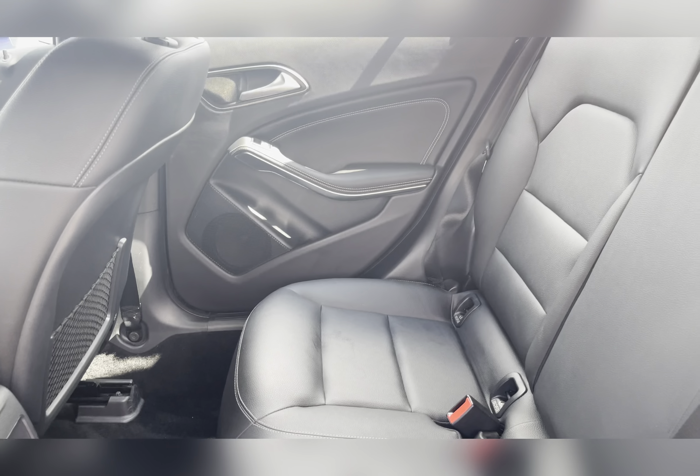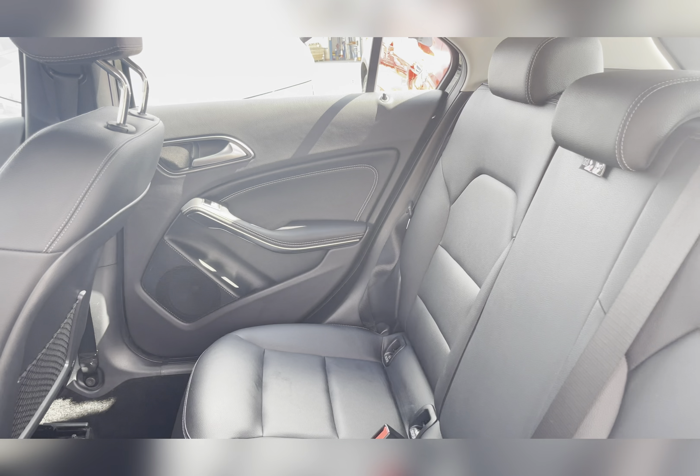Taking a look at the rear seats, you can find the Artico leather upholstery. The rear seats also have ISOFIX fittings, ideal for small children's car seats.